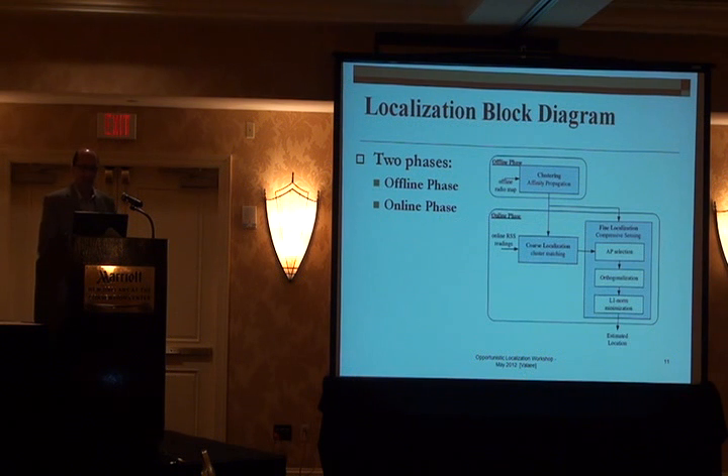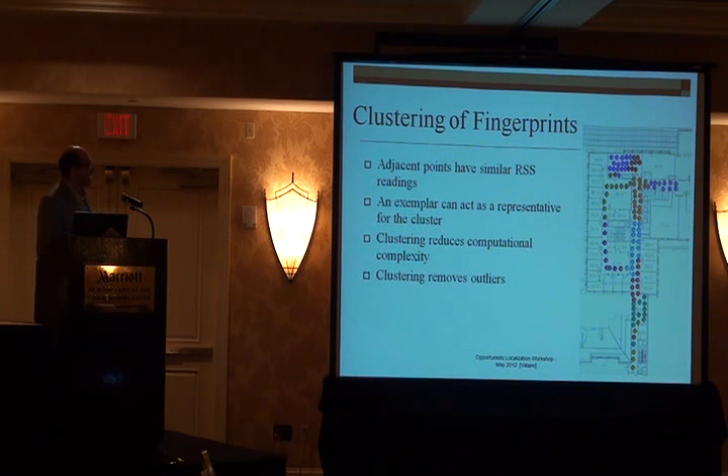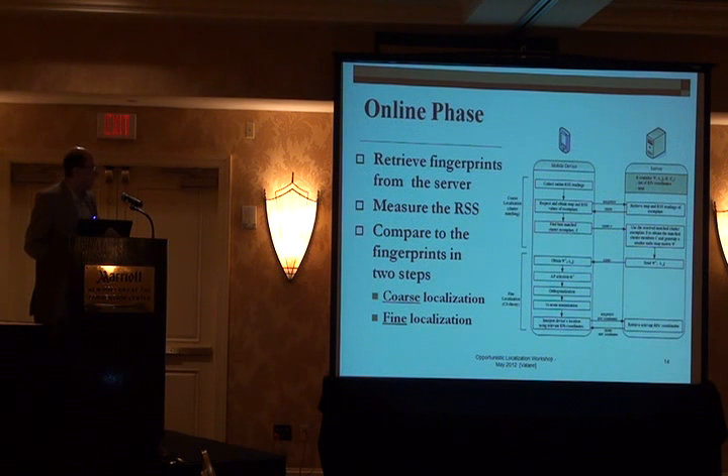Our localization has two steps: offline and online. In the offline phase, once we measure data using a mobile device, we put it in a server. The server categorizes this data into different clusters — shown here with different colors — this is called clustering. There are different methods that exist for clustering; we use one of those methods. This is important for estimation. One of the major utilities of clustering is that it removes the outliers, and this is where you gain a lot in accuracy.